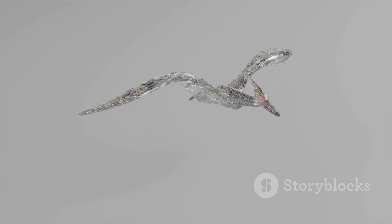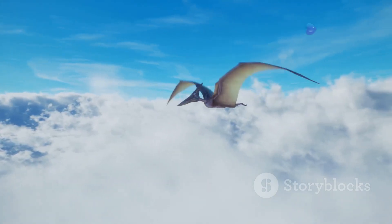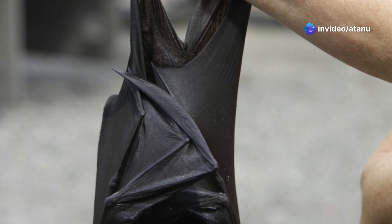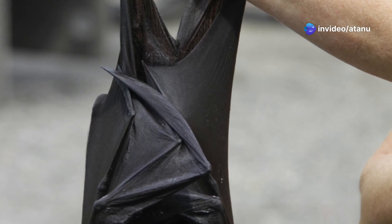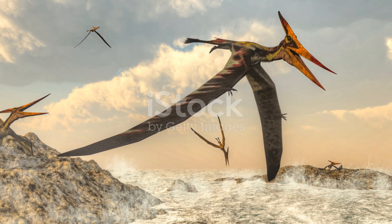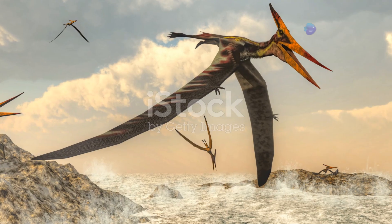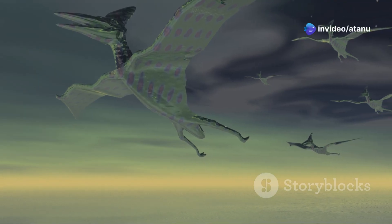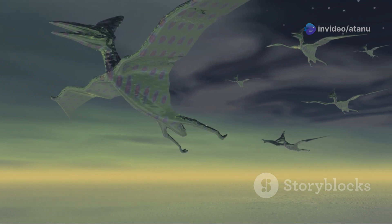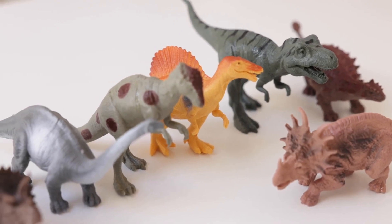One remarkable group of archosaurs, the pterosaurs, evolved the ability to fly — a groundbreaking adaptation in the animal kingdom. Pterosaurs had wings formed by a membrane of skin stretched between their elongated fourth finger and their bodies, allowing them to soar through the skies. They were the first vertebrates to evolve true flight, and they ruled the skies for millions of years, long before birds appeared.